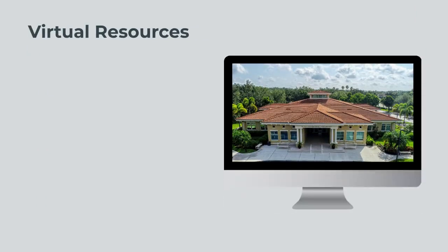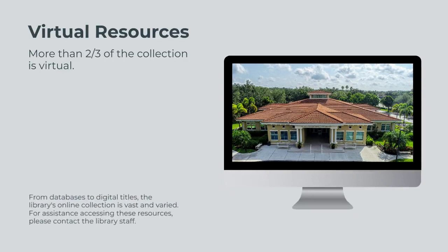In addition to the physical collection, the library boasts a vast virtual collection of databases, digital titles, e-books, periodicals, and more. For assistance accessing these resources, please contact the library staff.